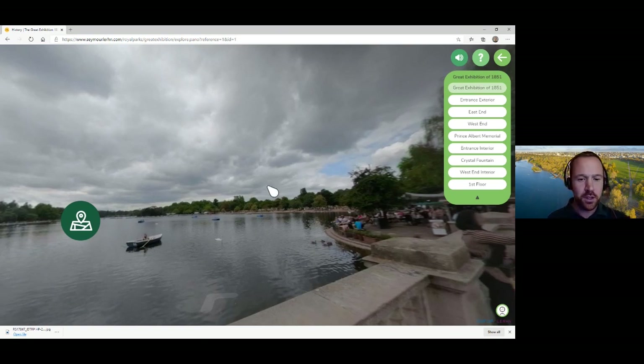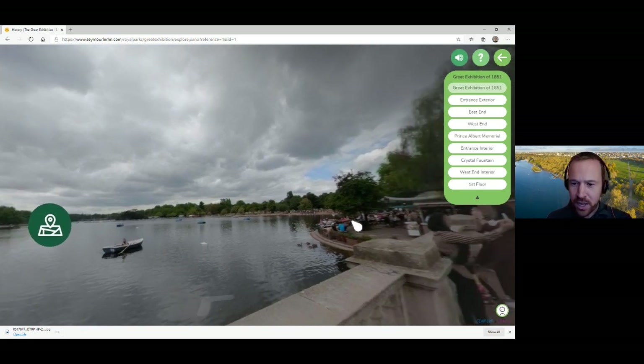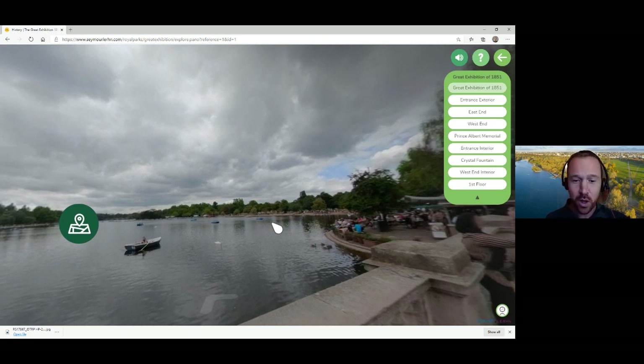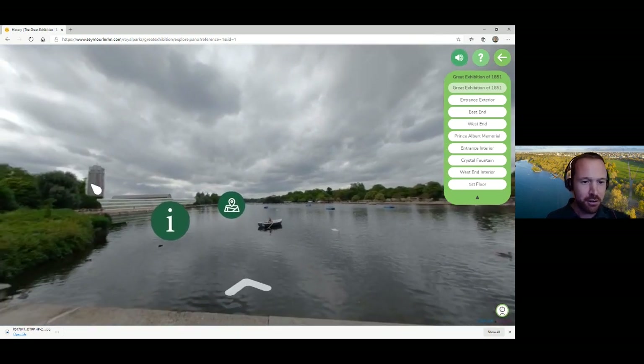The virtual reality recreation was built by a fantastic team at a company called Seymour and Learn, supported by the Royal Commission for the Exhibition of 1851. Here, looking at the virtual reality recreation, you can see a modern-day view across the Serpentine lake in the middle of Hyde Park. Over here we have the Serpentine Bar and Kitchen cafe. If you'd been standing there in 1851, it wouldn't have looked hugely different — Hyde Park has never been significantly built on. Just in front of Knightsbridge Barracks, you can see your first view of the Crystal Palace virtual reality building.